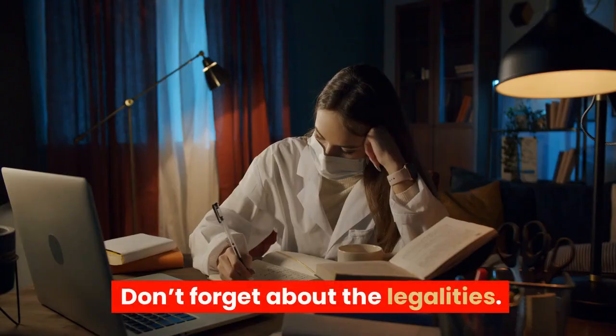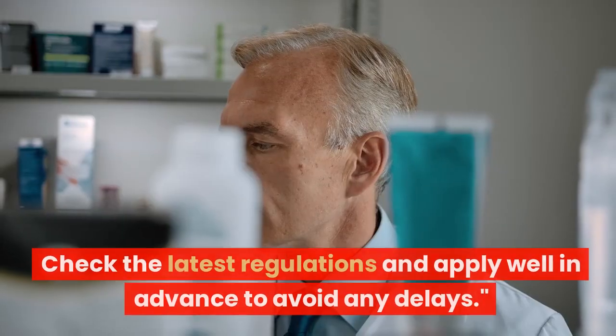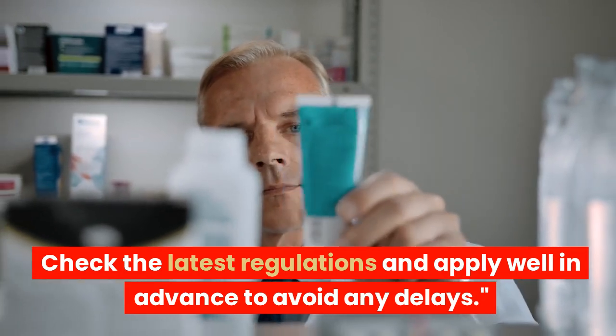Don't forget about the legalities. You'll need the appropriate visa and work permit. Check the latest regulations and apply well in advance to avoid any delays.